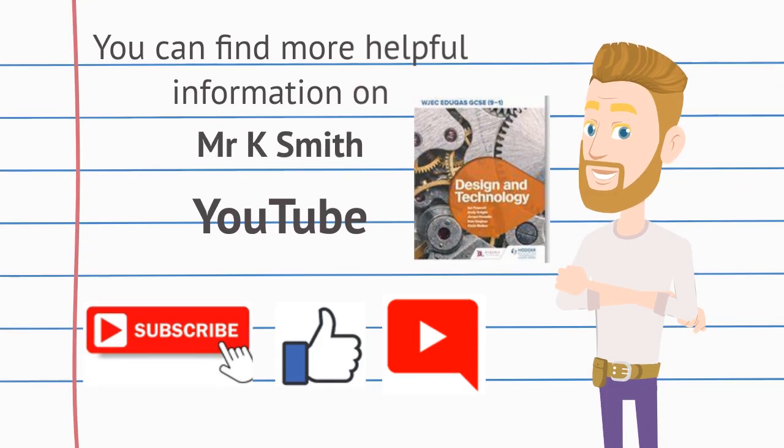You can find more helpful information on MrKSmith on YouTube. Please subscribe, like and leave a comment. The information on this video was sourced from the WJC Inidicus Design and Technology textbook. Thank you.